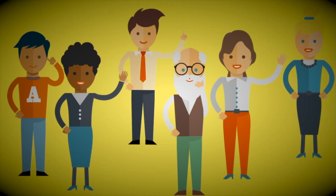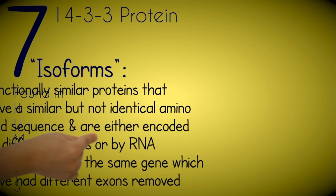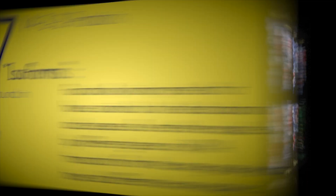In humans, there are seven different known 14-3-3 protein variations, or isoforms, each with some varying and some similar responsibilities in a cell. These seven are the following: beta, gamma, tau, zeta, epsilon, eta, and sigma.